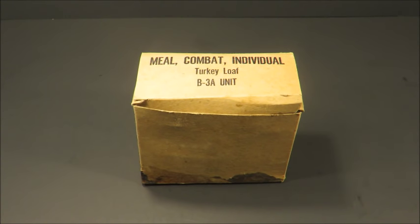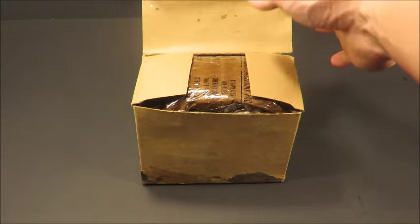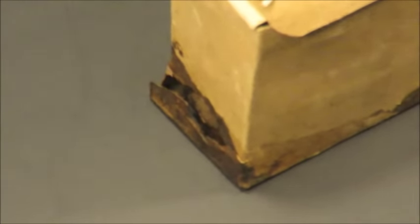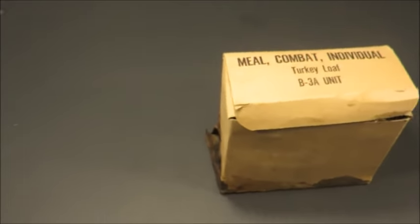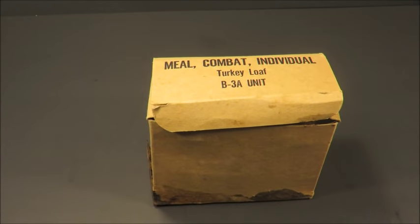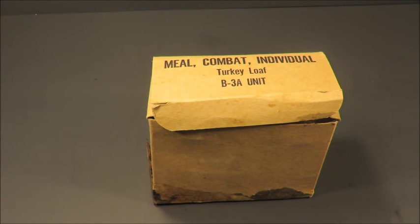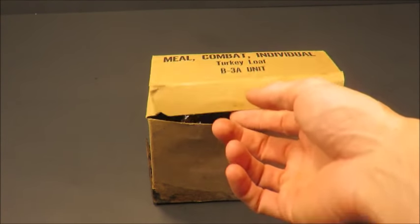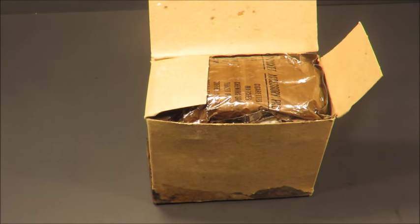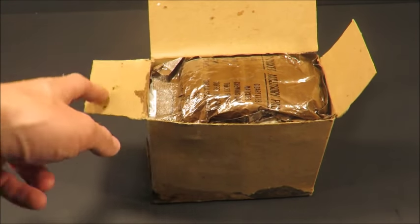All right, I'm back and this time we got turkey loaf meal combat individual with a B3A unit. This box is in terrible shape — if I pick it up it'll fall out from the bottom. This one leaked. I didn't open it at all, just wanted to surprise myself. It came from a staff sergeant who served during Vietnam; he brought a case home with him.